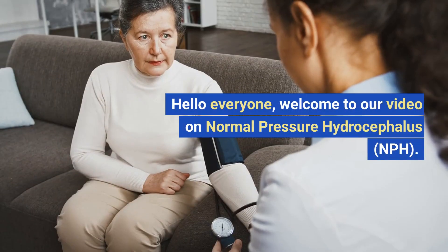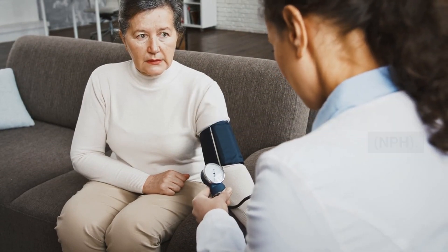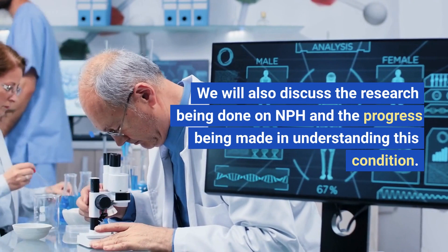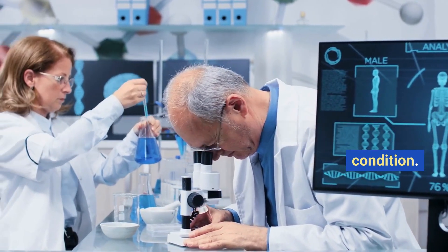Hello everyone! Welcome to our video on Normal Pressure Hydrocephalus, NPH. In this video, we will discuss the symptoms, treatments, and coping mechanisms for this condition. We will also discuss the research being done on NPH and the progress being made in understanding this condition.